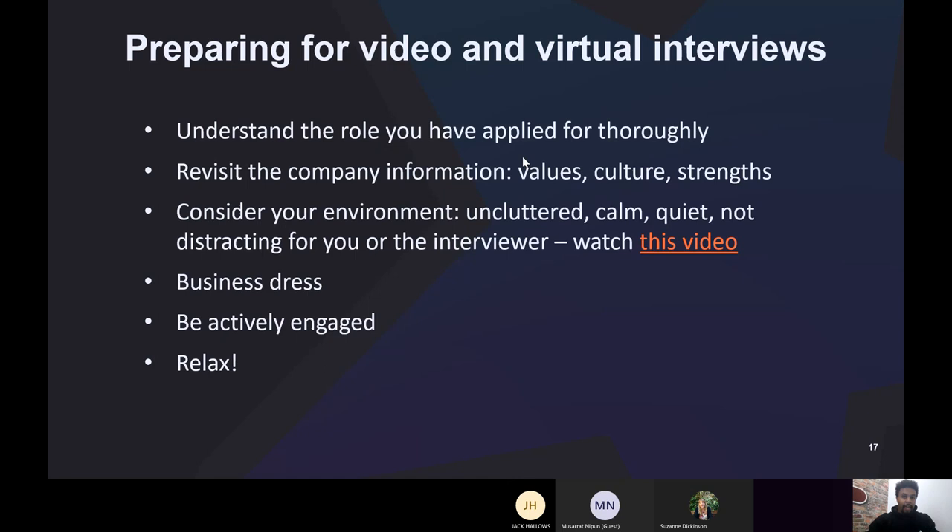Here are more tips for preparing for video and virtual interviews. Understand the role you've applied for thoroughly — always research the company, see what their values are and what strengths they're looking for. The company culture and strengths will help you develop your answers and ensure you align with what they're looking for. If you can't find anything online, speak to your recruiter — they can send additional content to help prepare. Also consider your environment: make sure it's a quiet place, without clutter, calm, no one chatting in the background, and ideally a neutral background so it's not distracting.